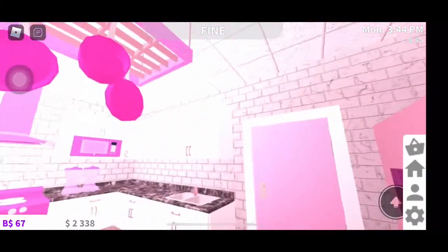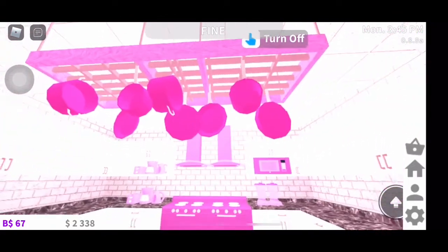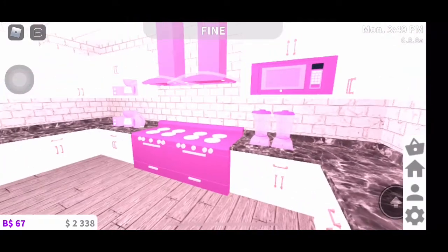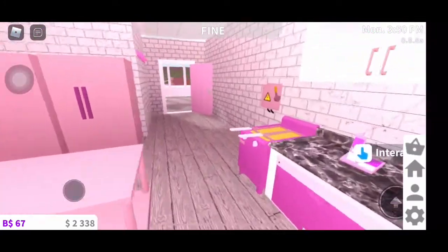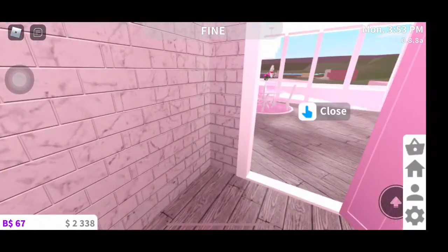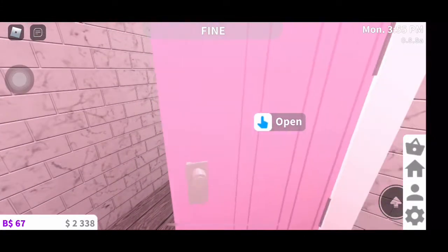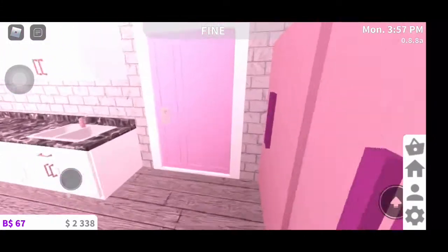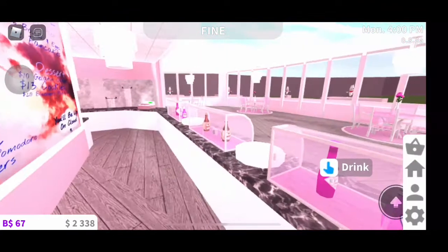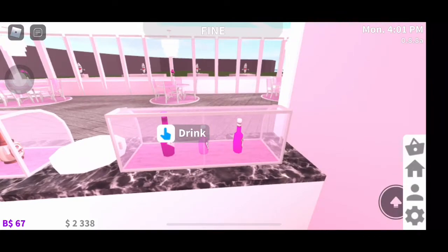Here is the kitchen — it's super duper cute. I really like these pots and pans hanging over. When you come out this door over here you will be behind the counter.